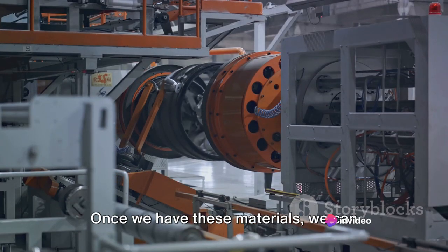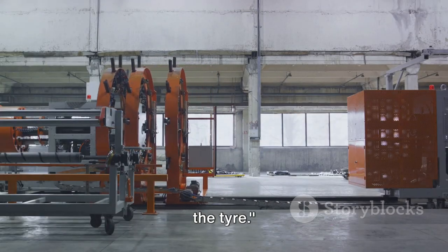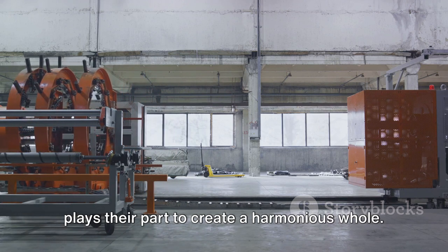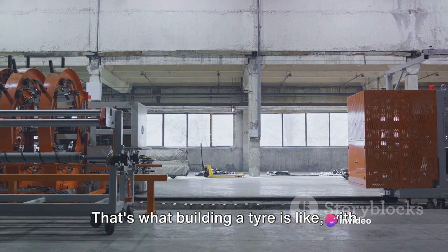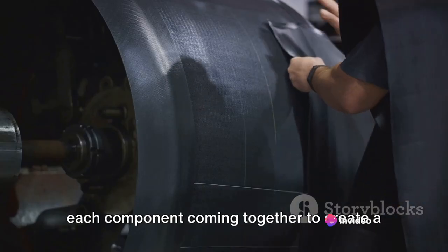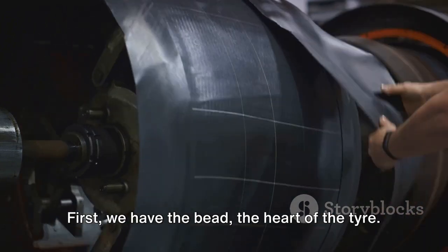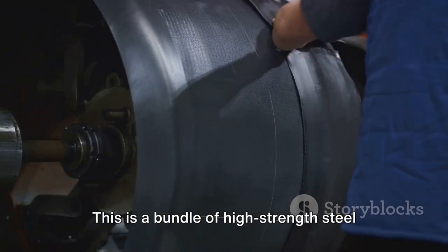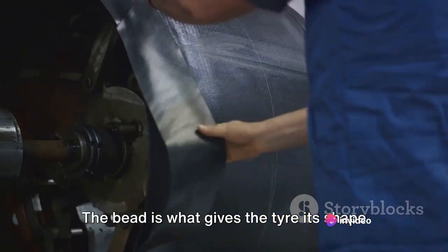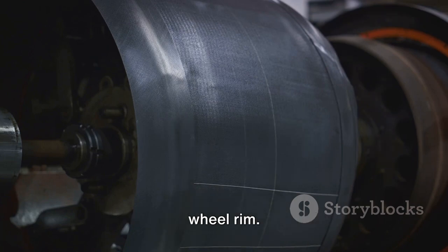Once we have these materials, we can start the actual manufacturing process. Imagine a symphony where each musician plays their part to create a harmonious whole — that's what building a tyre is like, with each component coming together to create a product that's more than the sum of its parts. First, we have the bead, the heart of the tyre. This is a bundle of high-strength steel wires coated in rubber for flexibility. The bead gives the tyre its shape and ensures it stays snugly fitted to the wheel rim.